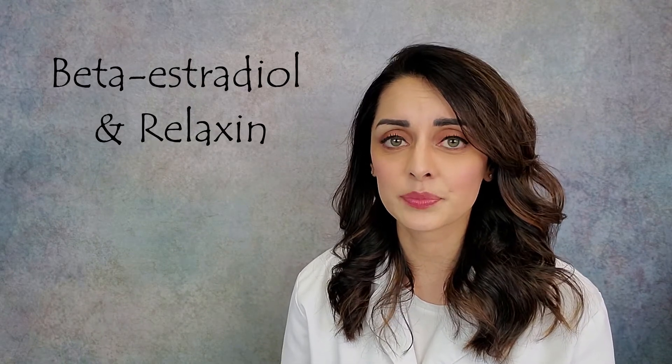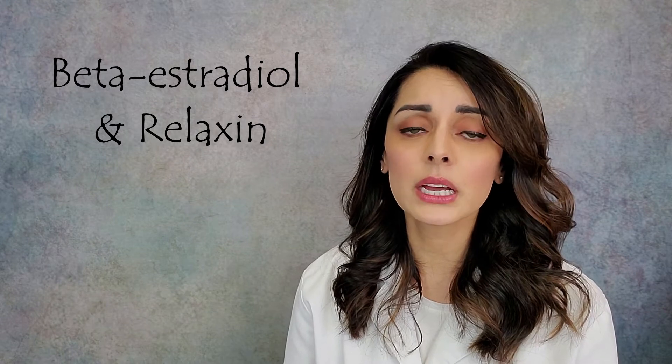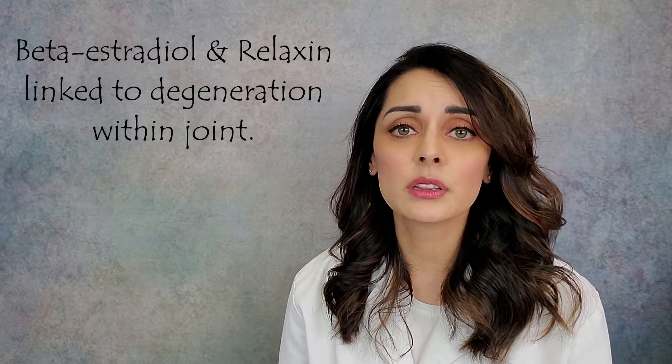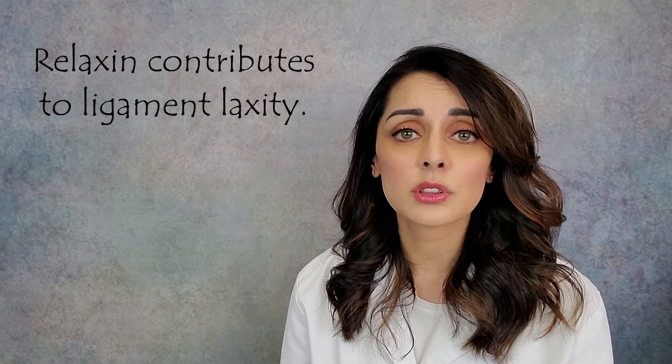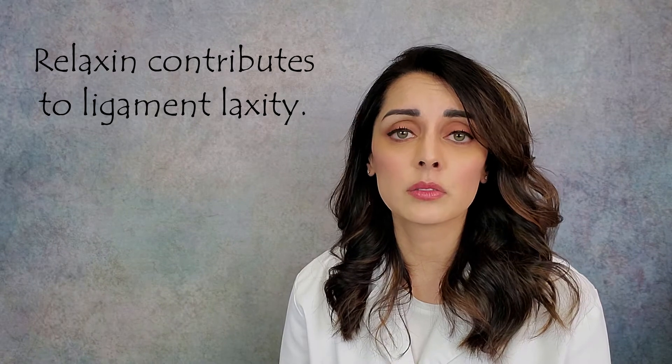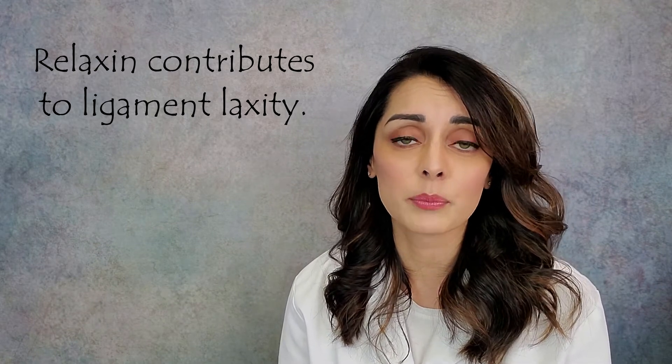The last topic is which patients this most commonly happens in and why. This most commonly happens in women, and the reason is hormones. The jaw joint has a lot of connective tissue that is highly under the influence of hormones, particularly beta estradiol and relaxin — both found predominantly in women and at much higher levels. Beta estradiol and relaxin have been linked to degenerative changes in the joint, and relaxin also makes ligaments looser, increasing the probability of disc dislocation.